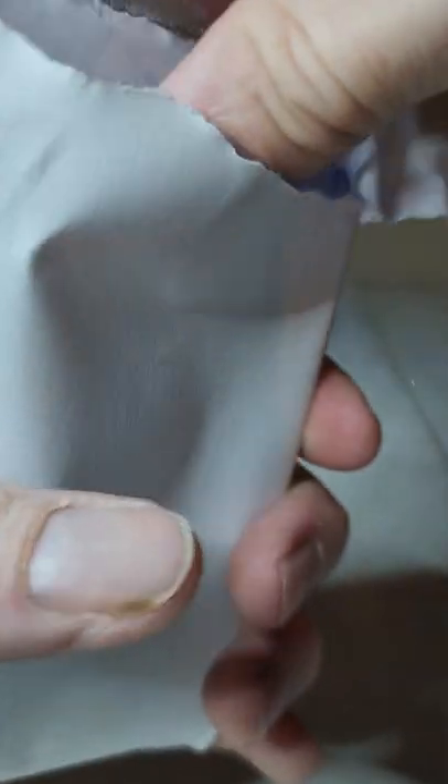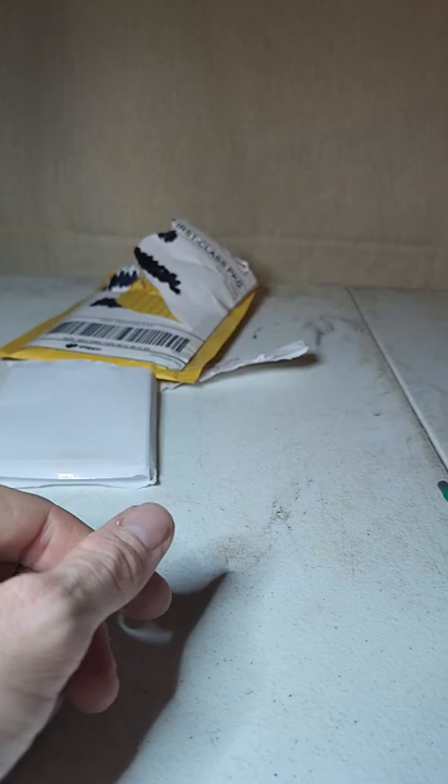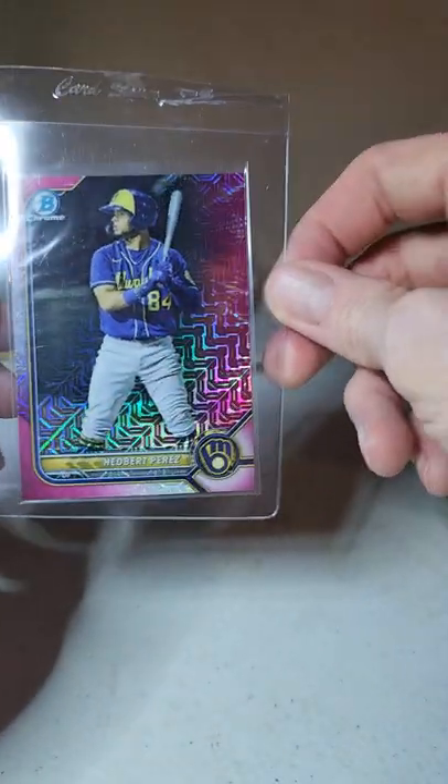As usual, we'll talk about the cards and tell you what I paid. I'm actually going to keep the other two off screen just so I don't spoil anything.